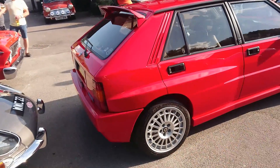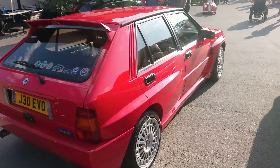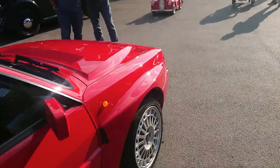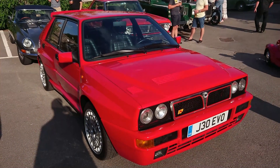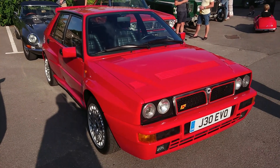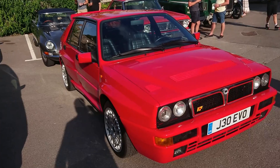Lancia Delta HF Integrale. I assume by the number plate this is the Evo version — it looks very much like an Evo 2. They were made until about 1994 I think. And that is stunning. These are worth, in a condition like this, an awful lot of money. They are fantastic. Left-hand drive only are the HF Integrale by this stage, although they did sell them over here.